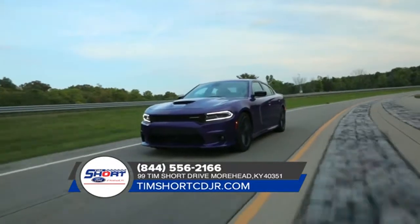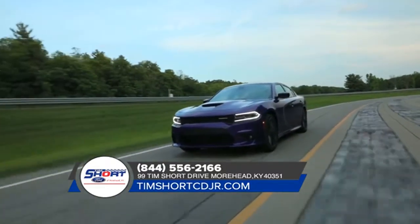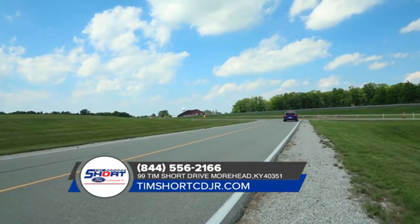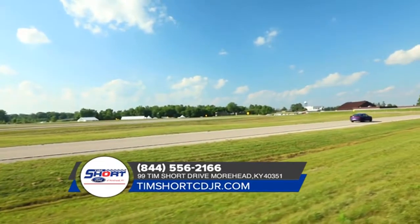The Charger comes with a state-of-the-art Torque Flight 8-speed automatic transmission, delivering world-class precision and fuel efficiency. From heart-pounding power to unexpected efficiency, America's only four-door muscle car is one unforgettable ride.